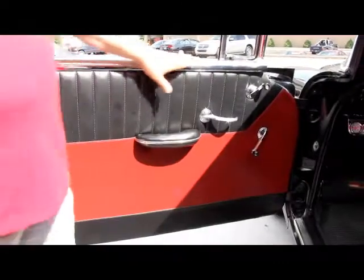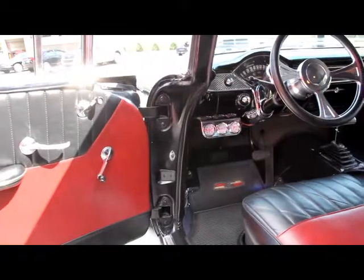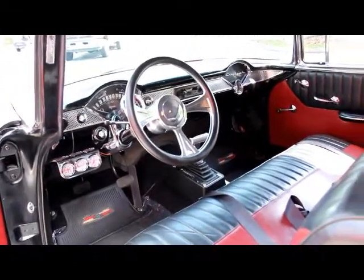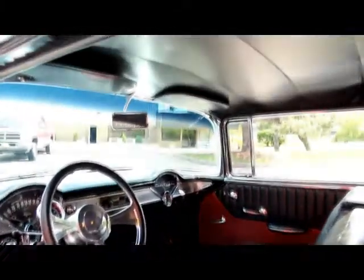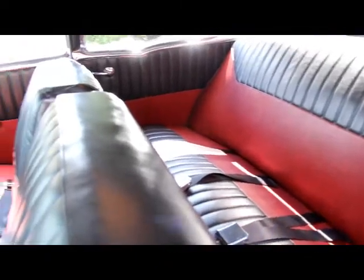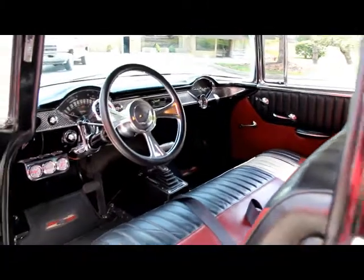Let's check out this interior. All the window trim on this car is chrome — beautiful. Door panels are custom. Seats are custom. Custom billet wheel. Got a B&M shifter in it. Extra gauges. The dash is beautiful. Beautiful coat of paint. Headliner looks great. Dome light's working. All the trim around the back window looks good. That package shelf is beautiful. Back seat's beautiful. Seat belts all the way around. Carpet's in great shape. This is one beautiful car.